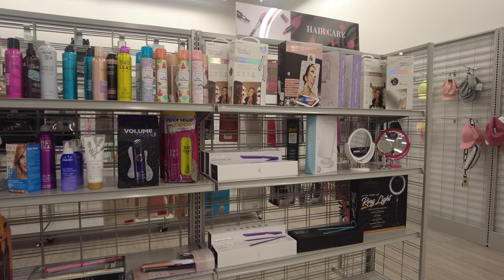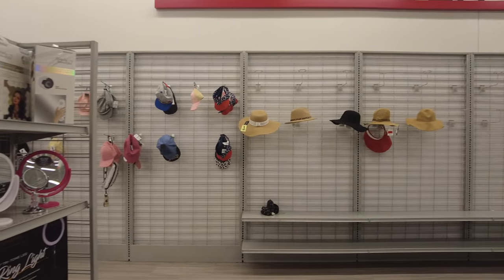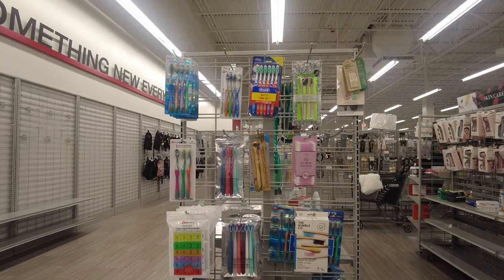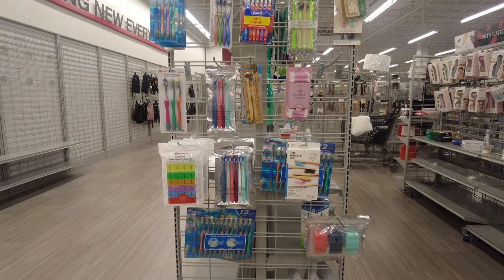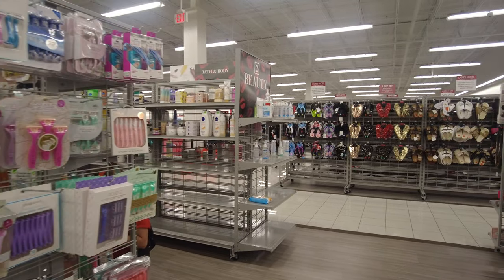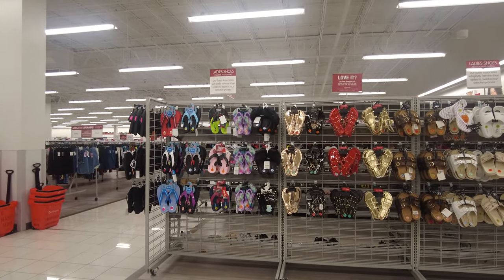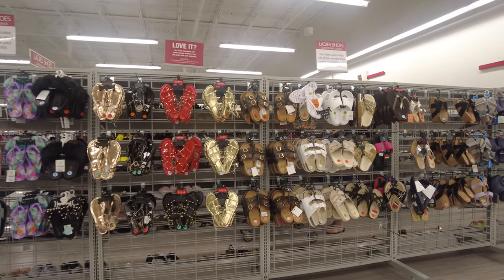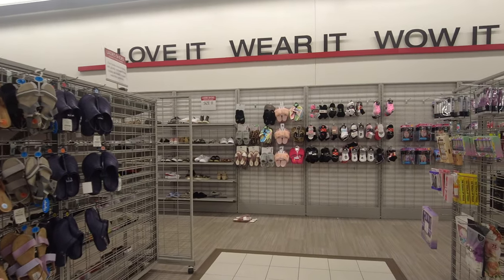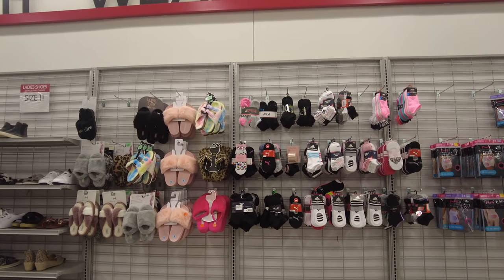They also have a makeup mirror, which is very cool, some caps and hats, and on the other side some toothbrushes — which was very interesting and random. Behind these aisles they had some jewelry, sunglasses, and eyelashes. Moving forward, you can see they have a big shoe section with flip-flops, formal shoes, different kinds of shoes, socks, and undergarments.